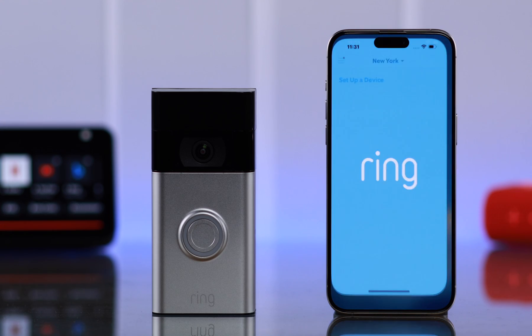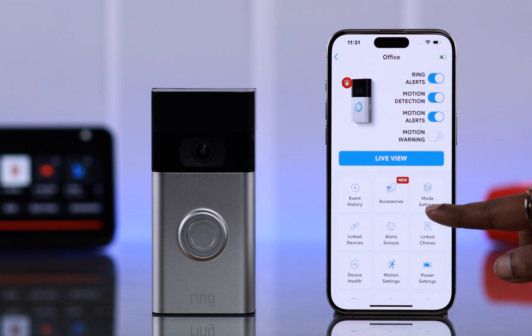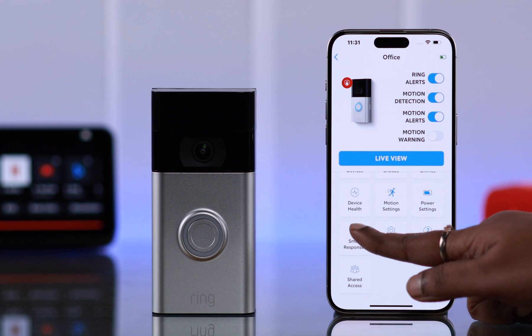For that, open your Ring app. From the hamburger menu, go to Devices, tap on your doorbell's name, scroll down and enter Smart Responses.